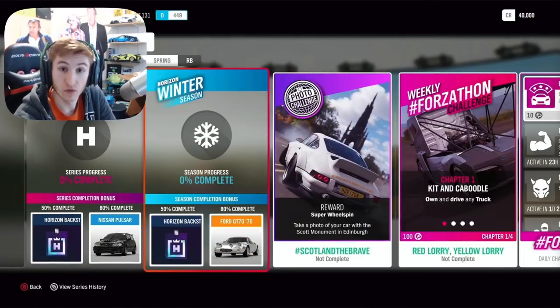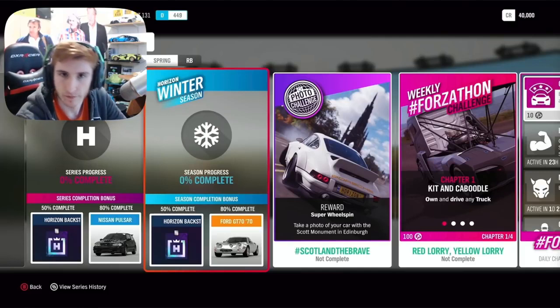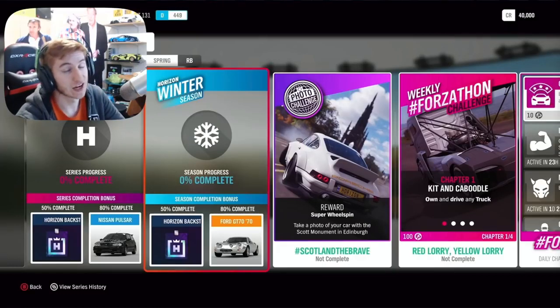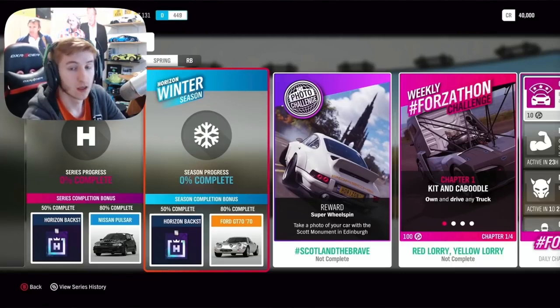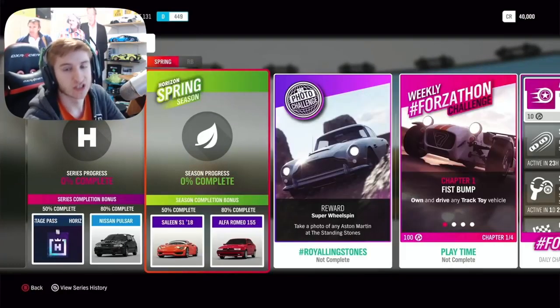The Mazda Cosmo is the second new car coming in autumn. The third week is winter, which will start over a week and a bit from now. For 50% completion, you can get another backstage pass to use to get another car of your choosing. And then at 80% completion, the Ford GT70. There are no new cars that week as it's winter — nobody wants new cars in winter because it's hard to drive them. Now in spring, which is the final week, for 50% completion...